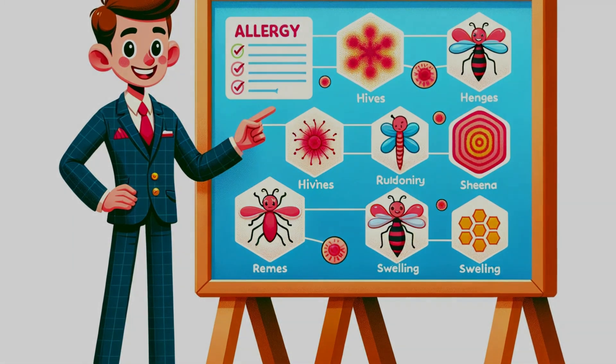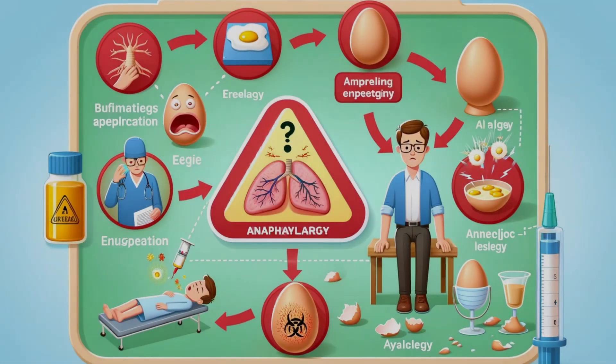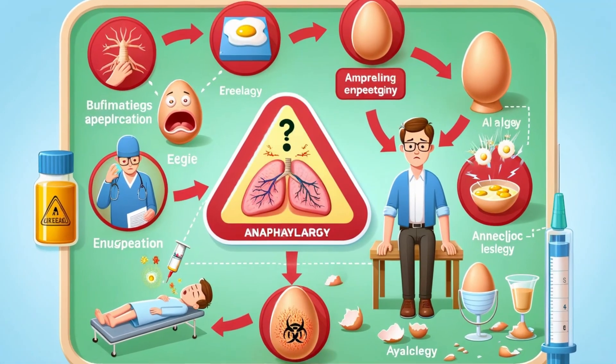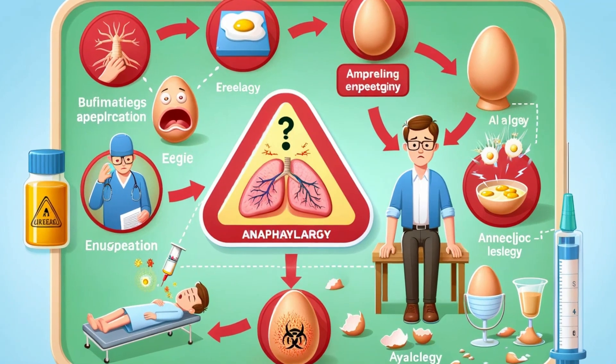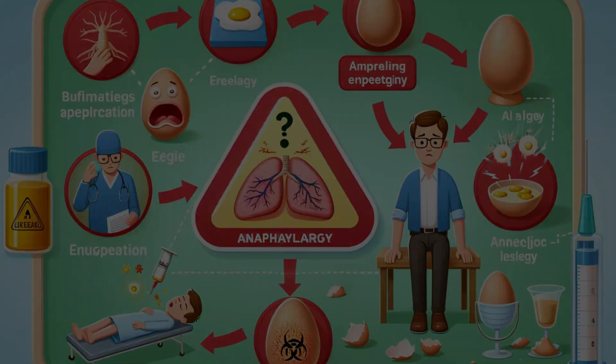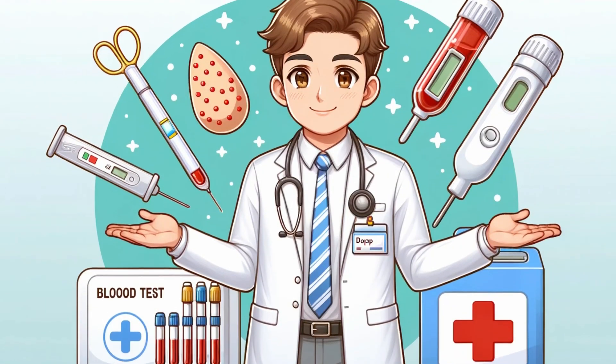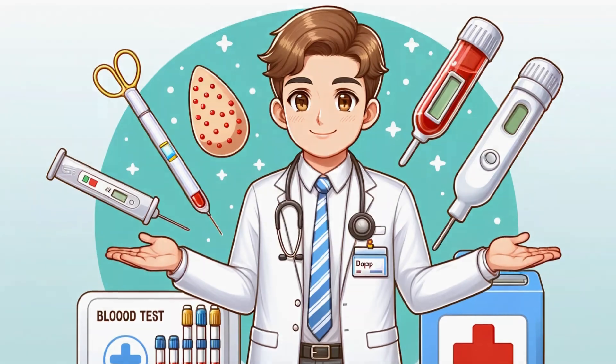This is why knowing how to manage and treat an egg allergy is crucial. Doctors crack the code through tests like skin prick tests, blood tests, and oral food challenges. But remember, these should always be conducted under medical supervision.